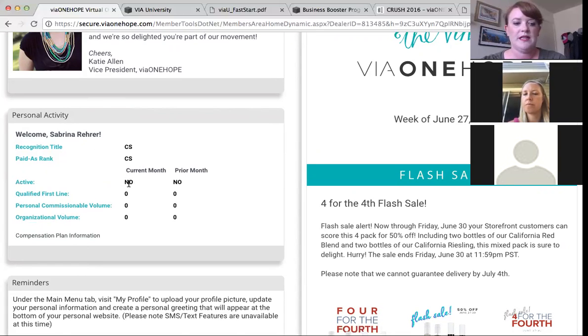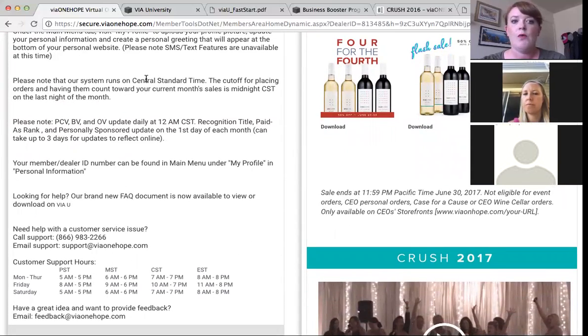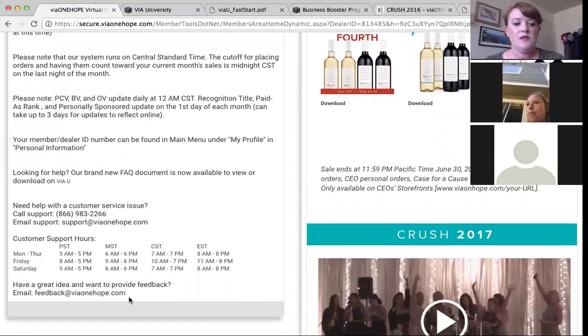On the left-hand side you'll find your personal activity — it's a very basic report that goes over your personal activity. We also have reminders. One big thing to note is that our system is on Central Standard Time, so at month end make sure you enter all your orders by midnight Central Standard Time. We also have our customer service information here — I would recommend adding the support number to your contact list on your cell phone so that if a customer calls you in an emergency you can call support right away.